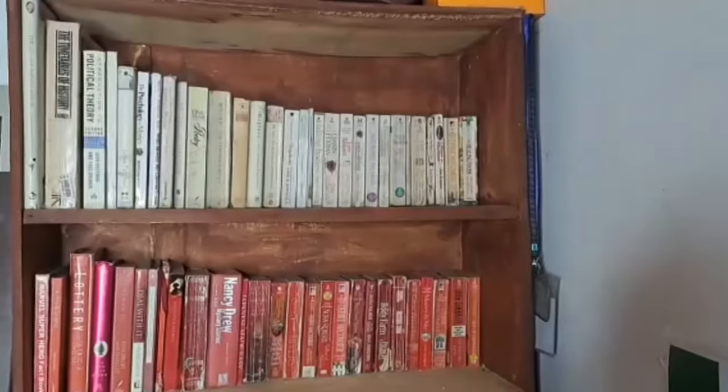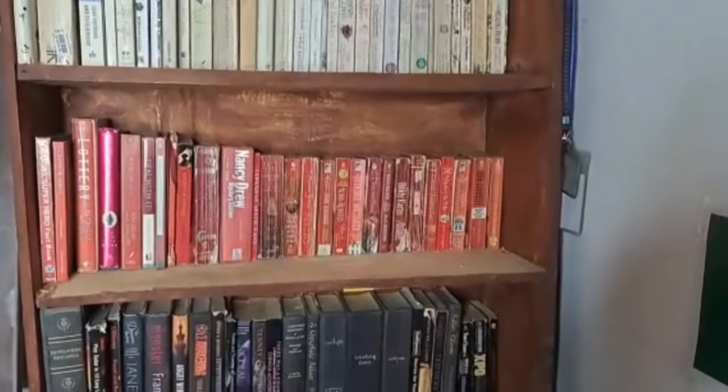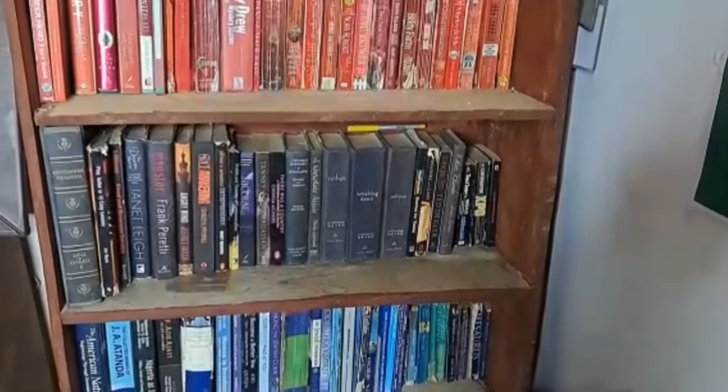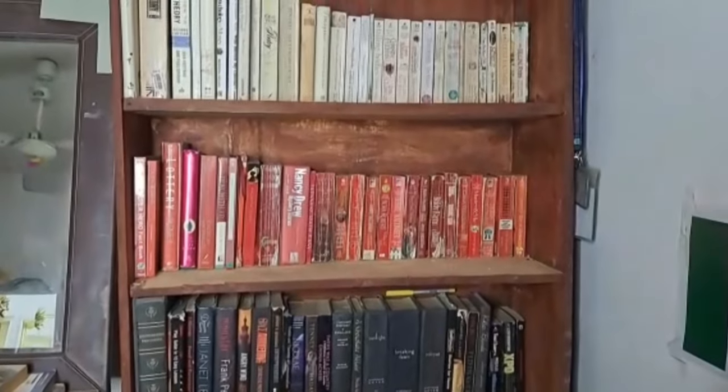In the new bookshelf, I have sorted some of them according to color codes. You are definitely going to see the video on how I color-coded the bookshelf. Thank you for watching — remember to like, share, and subscribe, and hit the notification button. Bye, guys!